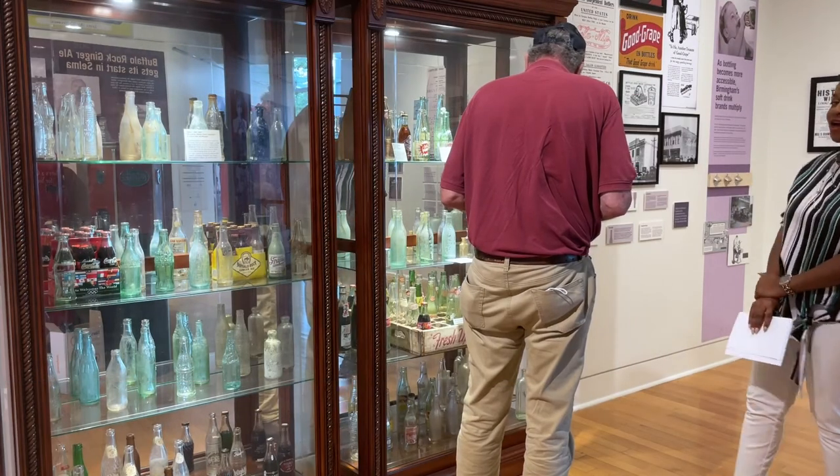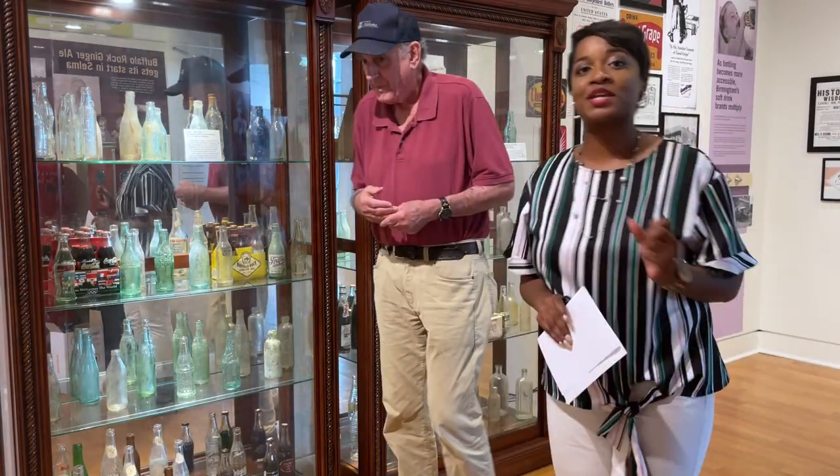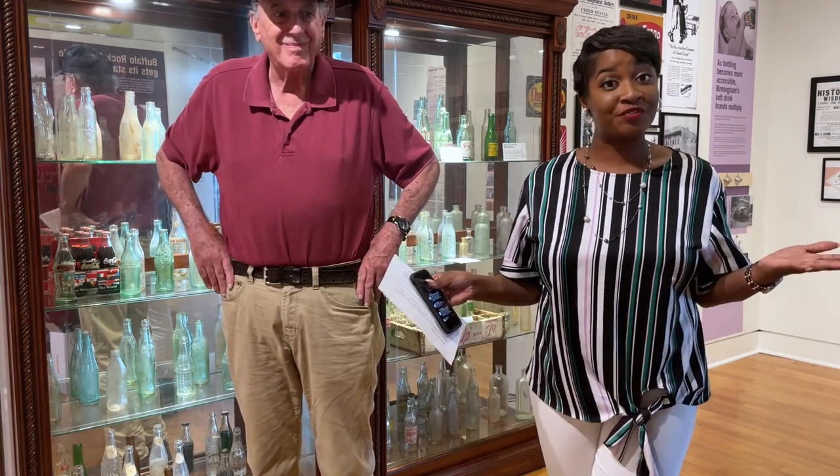I hope you guys have enjoyed my chat with Jim Phillips. Be sure to come back in two weeks — I'll be chatting with Peyton Lee, the great-granddaughter of Buffalo Rock founder.